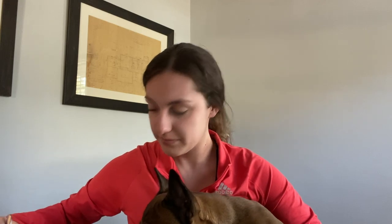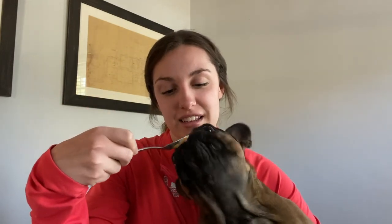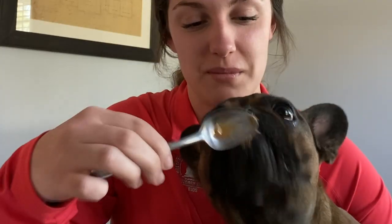We'll do some almond butter next. I just have it on the back of a spoon. He's crawling for it. We really like this one. That one was a win. Good job, Monce.